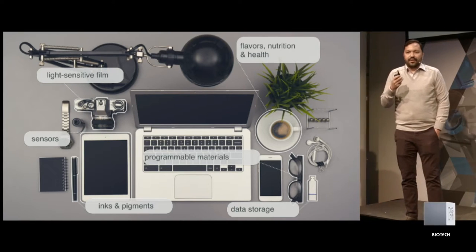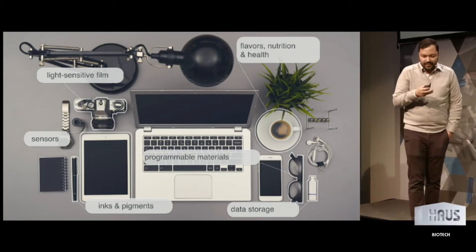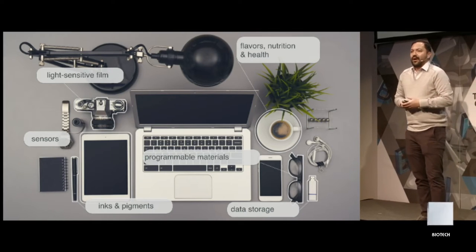The things that we eat influence our nutrition and our health. Biology has invented light-sensitive film and sensors. The human nose is an incredibly powerful sensor — biology has to sense and respond to its environment. Things like data storage: all the instructions required to make a human have trillions of copies within your body. Really, biology is a technology platform.